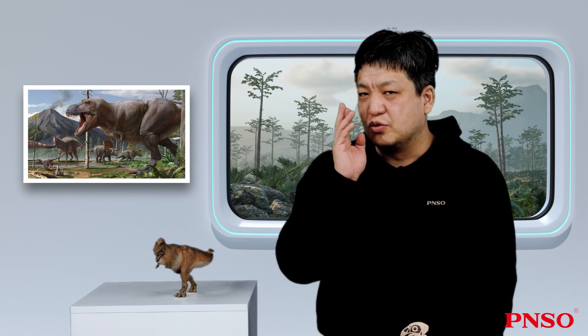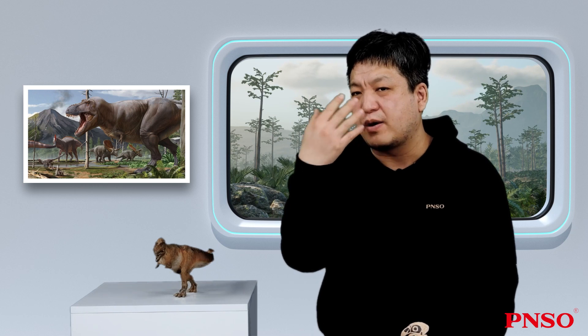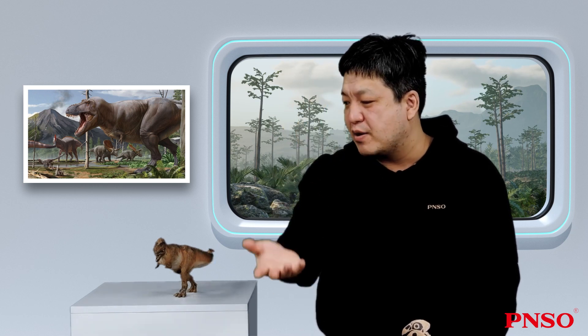Binocular vision was under hot debate in early years. People once thought an animal like the Tyrannosaurus rex wouldn't actively hunt and that it might scavenge on dead animals, but this contradicted with the binocular vision. Obviously, the binocular vision could help it judge the distance between the prey and itself in order to attack effectively.